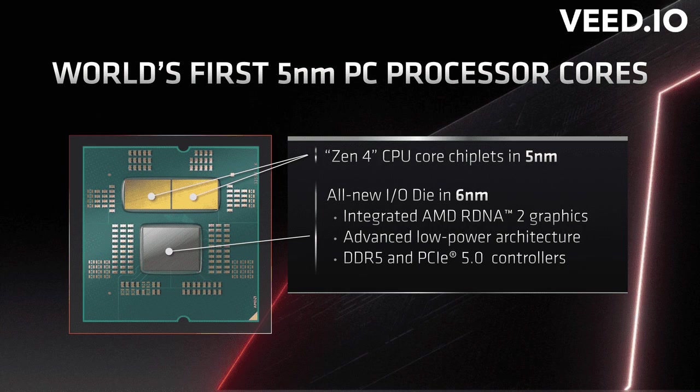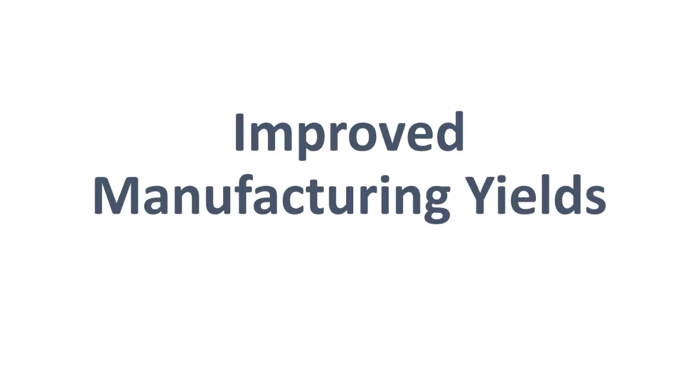The use of chiplets brings several advantages for AMD. First, it allows for improved manufacturing yields, as defective chiplets can be isolated and replaced, resulting in higher-quality processors.